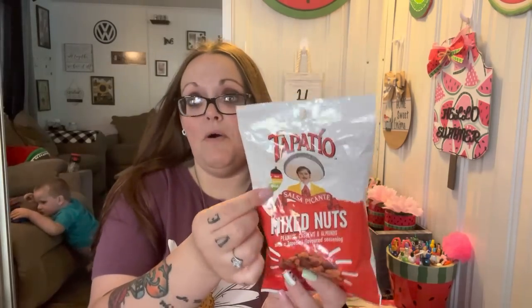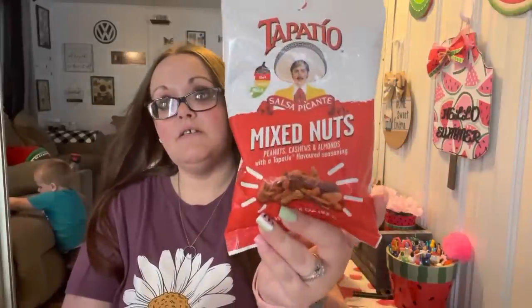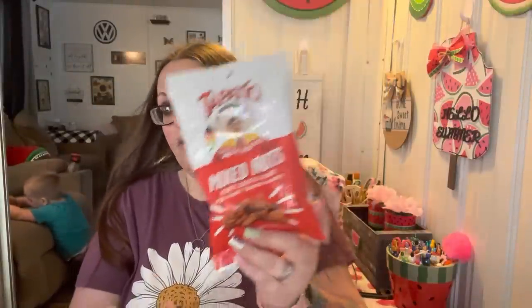I love pistachios but I'm not sure about this one because it's sea salt and vinegar. I love salt and vinegar chips so I grabbed two little tiny ones to try — and these are mild so I should be okay. I also got a bag of mixed nuts — these have peanuts, cashews, and almonds with a Tapatio flavored seasoning, so I got a bag of that one as well.